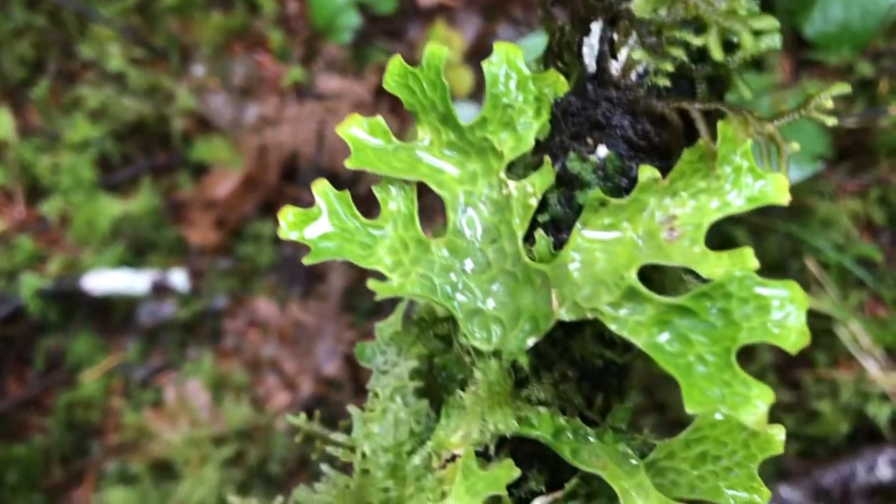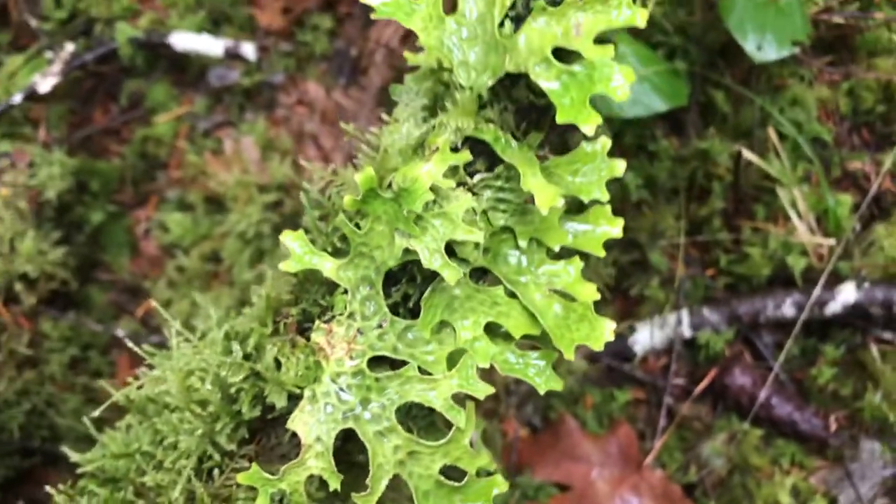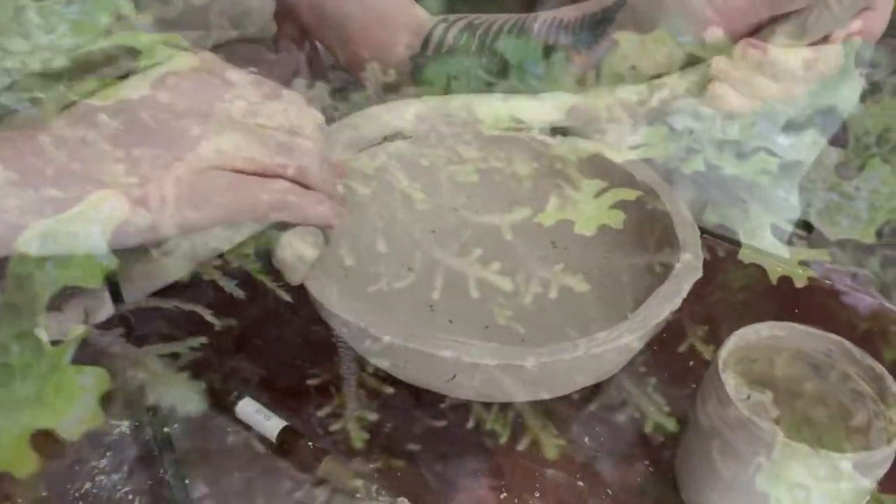It all started with Lungwort lichen, also known as Lobaria pulmonaria, a beautiful organism that lives in the rainforests of Oregon. I couldn't stop thinking about it, so I decided to sculpt a whimsical but elegant tea set in its honor.